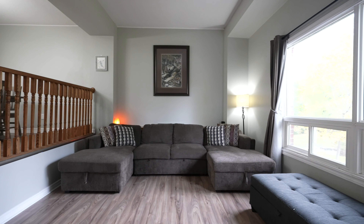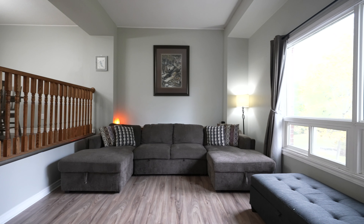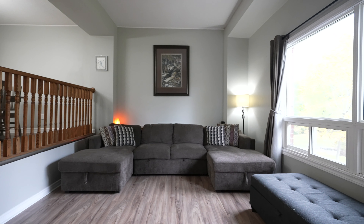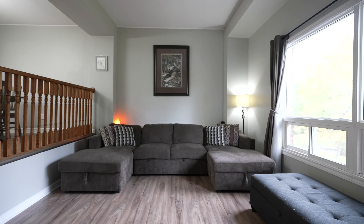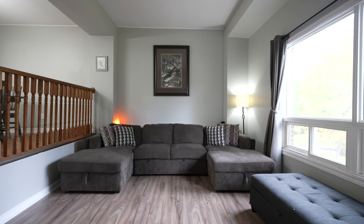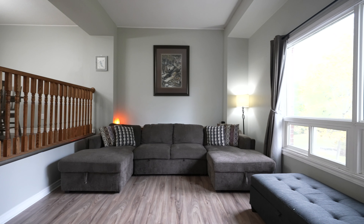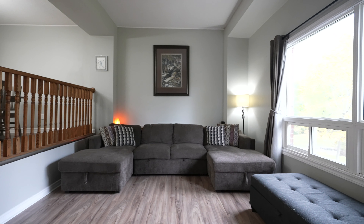We've got three bedrooms, two bathrooms, new roof, new siding, new AC, new furnace — and potentially a new homeowner coming in. That's right! We also have a new kitchen, new flooring, and a finished basement. You've got to check out the rest of the home.